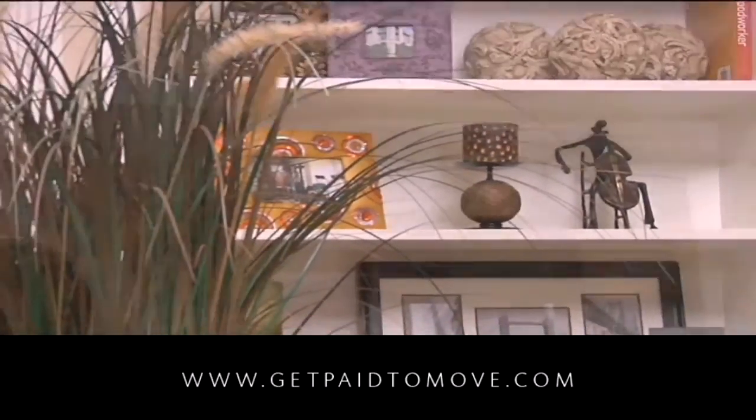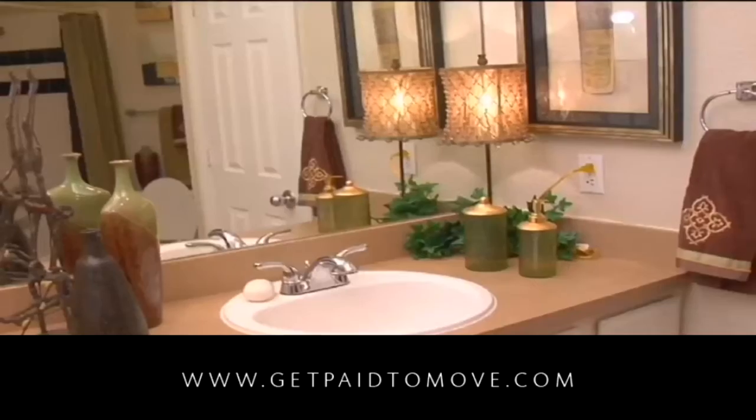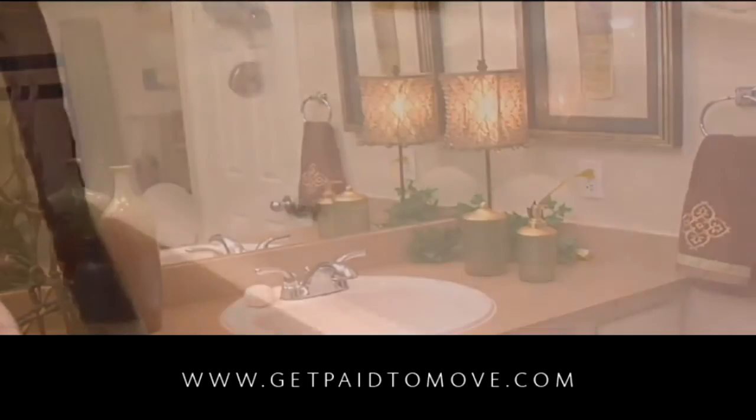As well as everyday luxuries like gourmet kitchens with state-of-the-art appliances, spa-inspired bathrooms with oversized tubs, and spacious bedrooms with walk-in closets.